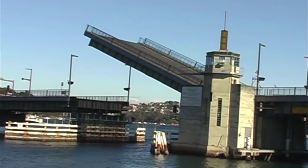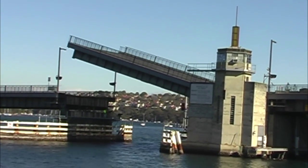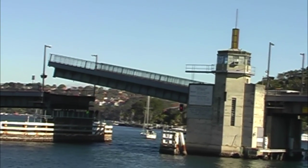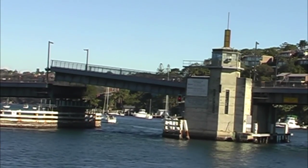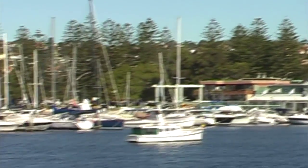The bridge opens up about eight times a day at specific times, so the yachts know what times the bridge opens up. Our captains have to know the times to pass through. And on the weekends, it opens about 13 times a day because everyone wants to get their boats out.